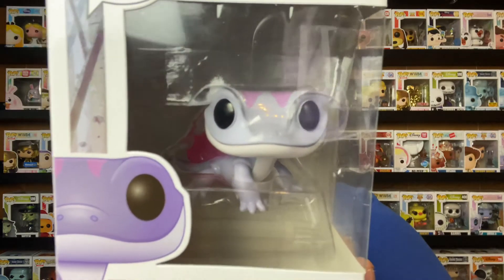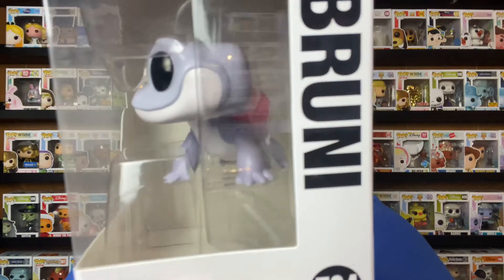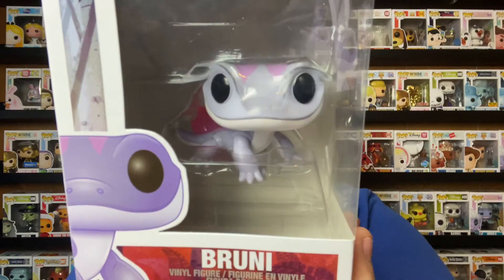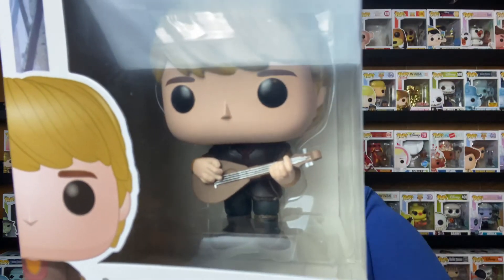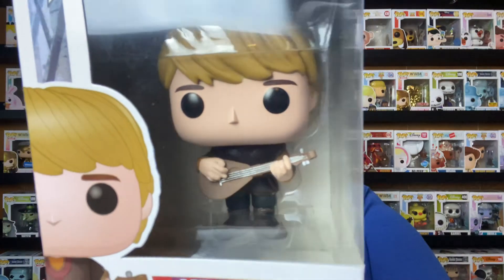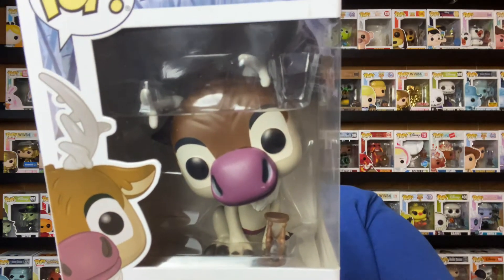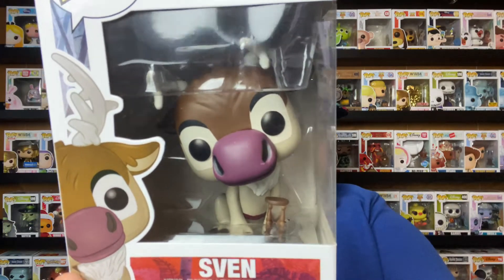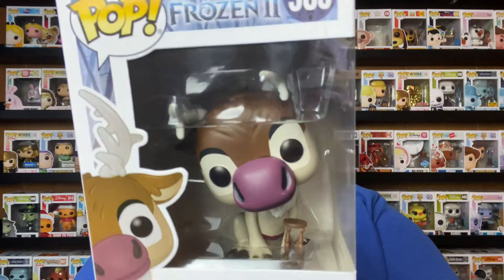From wave two we have Bruni the fire spirit — really really cute, love him, his flames are on his back, really pink. Then we have Kristoff — 'reindeer are better than people, don't you think I'm right' — he's so cute, love this one, had to have Kristoff because he's part of the collection. And we have his best friend Sven — love me some Sven, he's so cute, has a little hourglass detail on him.